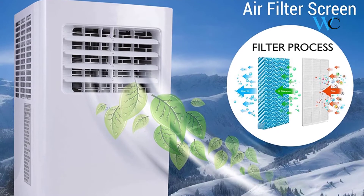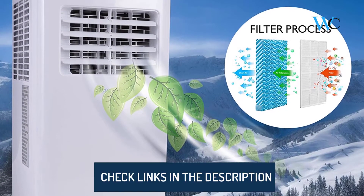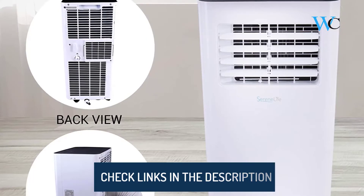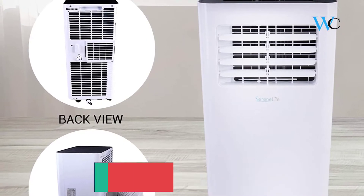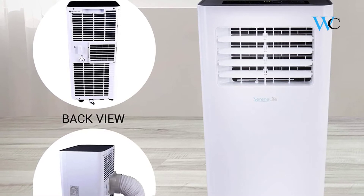It has four modes: cooling, heating, dehumidifier, and fan. It also features automatic swing mode with a moving wind vent for maximum air circulation. You don't only get the cooling effect of the portable AC, but it also helps reduce humidity levels and acts as a purifier.